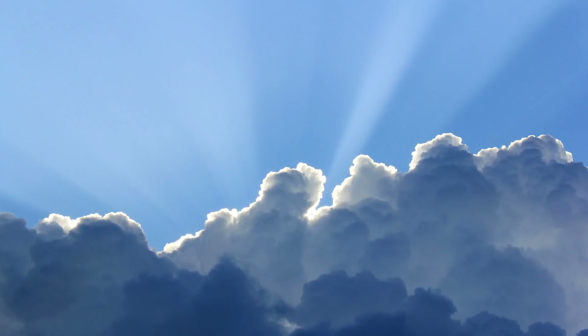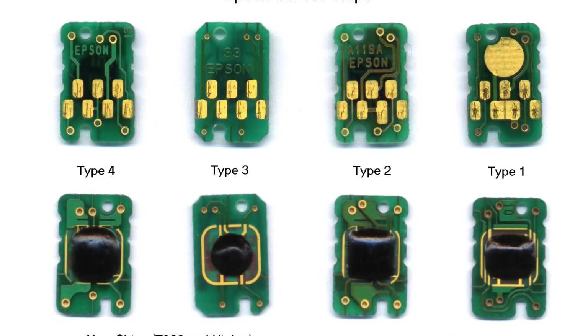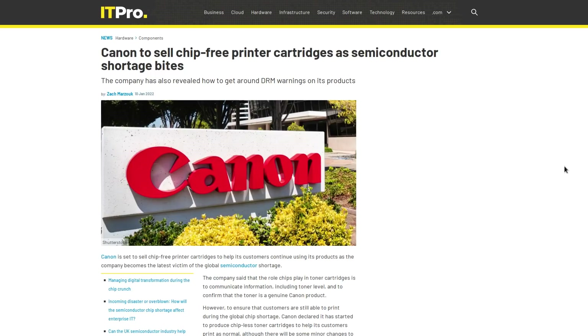But there is a silver lining to all of this. Since the chip shortage doesn't discriminate in regards to what end product the chips were designed for, that means there is a shortage of chips that nobody likes — such as the DRM chips that come installed on printer ink. That's right, Canon is being forced to manufacture ink cartridges for their printers without any DRM chips on them. You might be wondering: what is DRM, and why would anybody put a computer chip on a print cartridge in the first place?